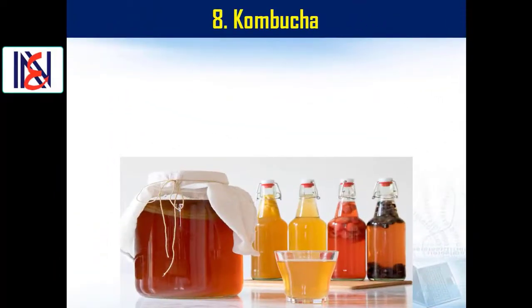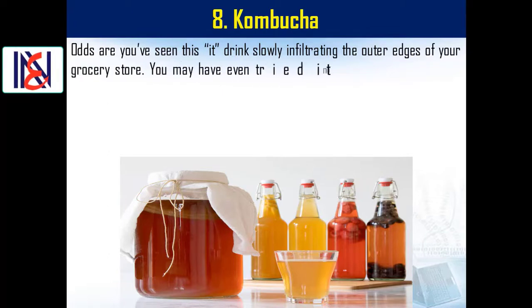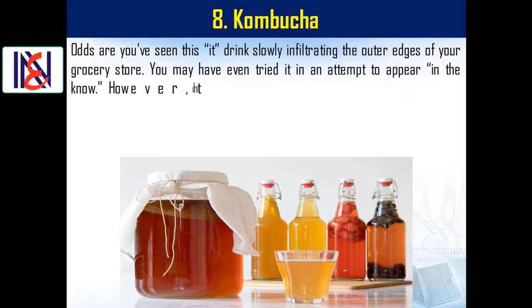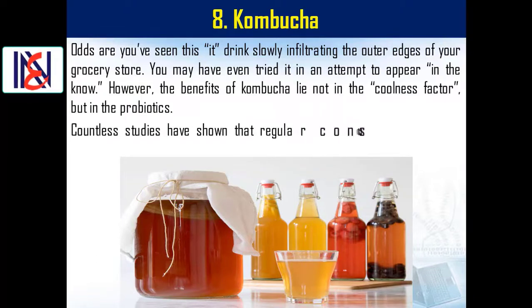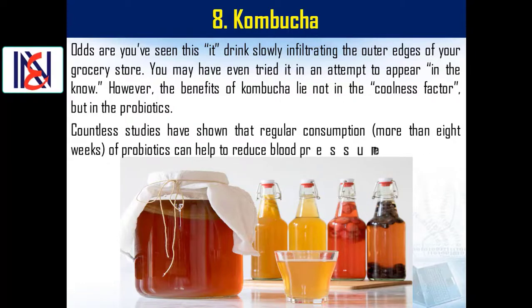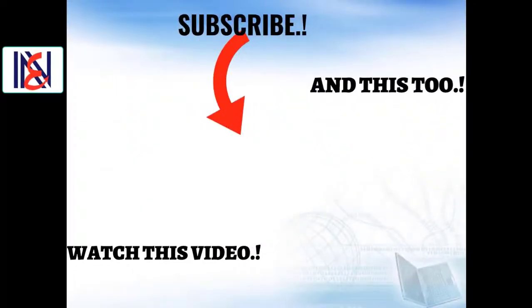Number eight: kombucha. This drink is slowly infiltrating the outer edges of your grocery store. The benefits of kombucha lie not in the coolness factor but in the probiotics. Countless studies have shown that regular consumption — more than eight weeks — of probiotics can help to reduce blood pressure and even help maintain healthy blood pressure.